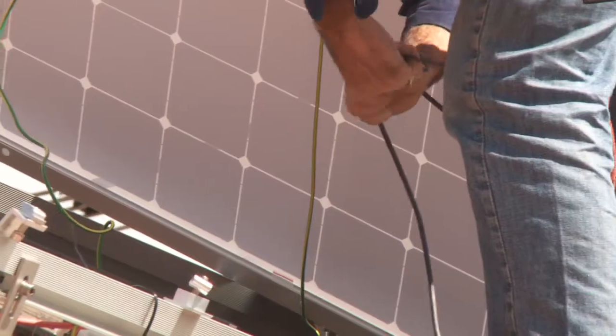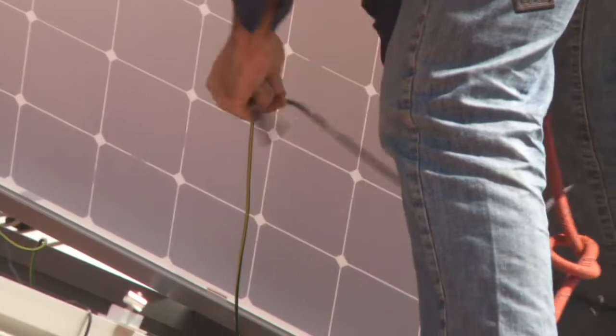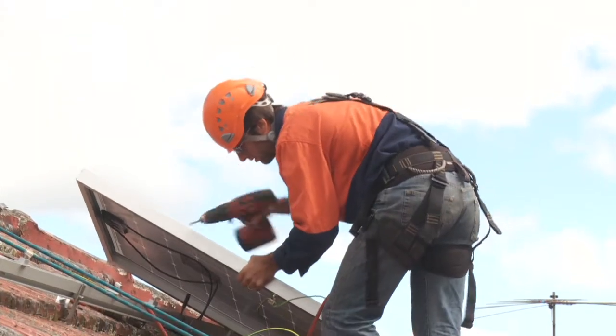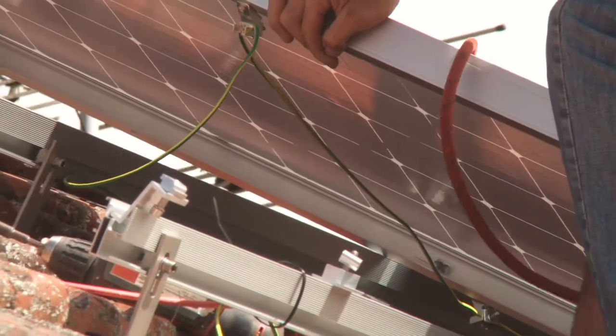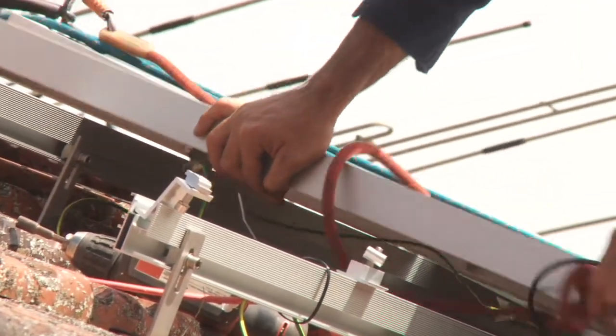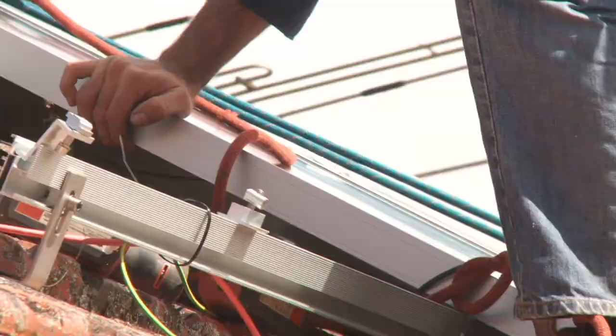We also use high quality RADOX cabling specifically designed for solar applications, ensuring a longer lifetime than rubber by up to eight times and 32 times longer than PVC cables.